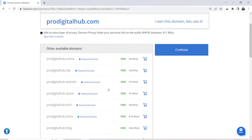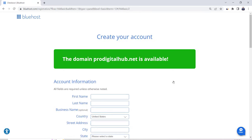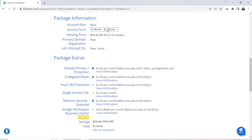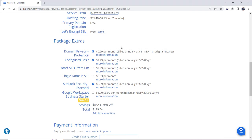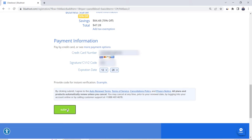There are other available domains not ending with .com — options like .online, .site, .website, etc. If you insist on having a .com domain, go back and try other domain names. I'll continue with ProDigitalHub.net. Click the cart icon, then go up and click Continue. Enter your personal details, then scroll down to the package information where you can choose the hosting duration. You'll notice the domain and SSL certificate are free. At package extras, untick them all, but I recommend keeping domain privacy protection — this ensures your domain details are hidden and you won't receive spam emails. Finally, enter your credit card details and click Submit.